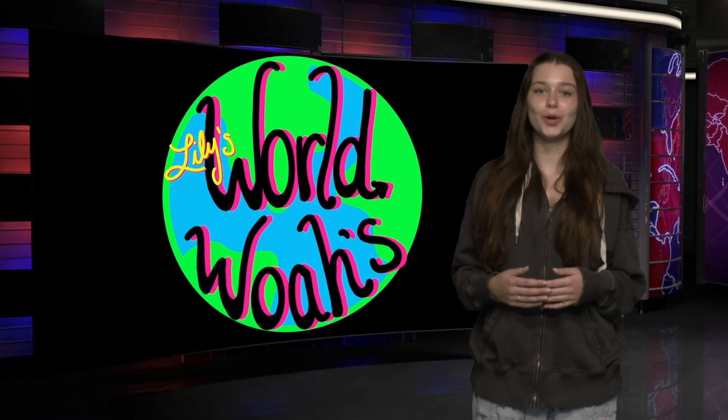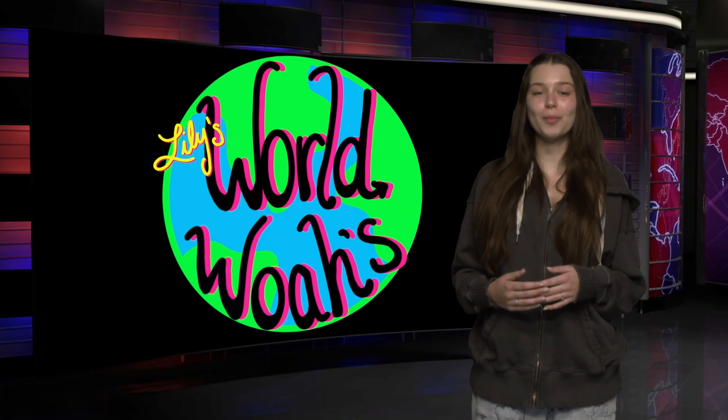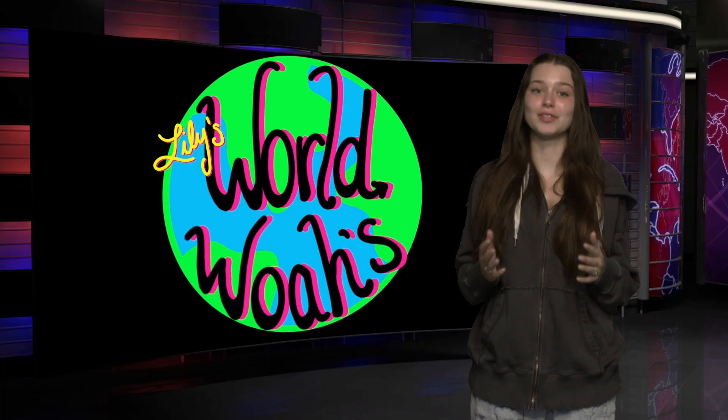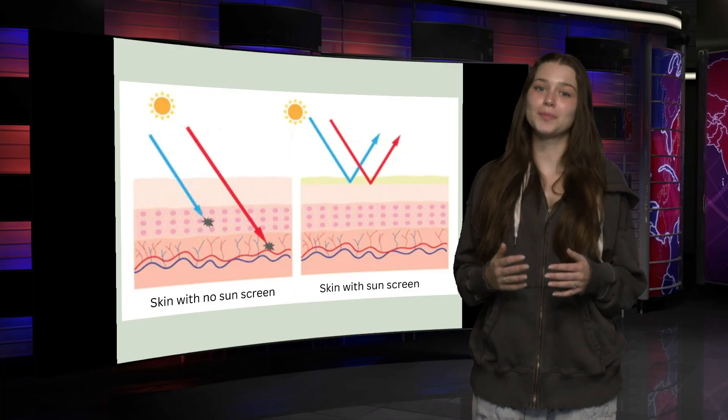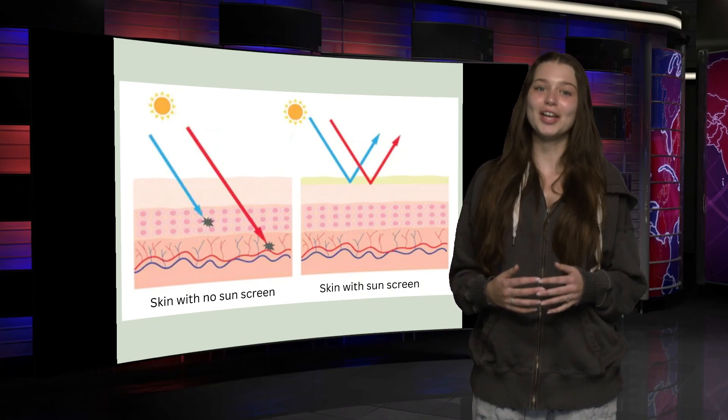Hi, I'm Lily, and we wanted to take World Bows in a new direction this week. Many of us came back to school tan, so we wanted to inform you guys about how tanning works and how to take care of a sunburn. Tanning is caused by exposure to solar UV radiation that causes genetic damage to the highest layer of your skin. The skin tries to prevent further injury by producing melanin, which results in a tan.